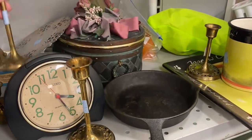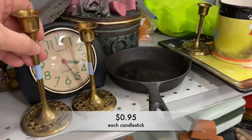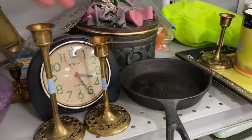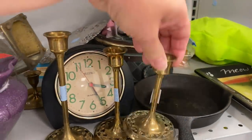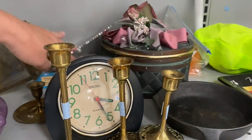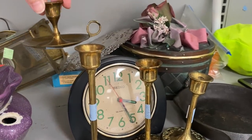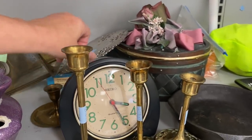I do love brass, so I saw these three brass candlesticks in a set — they were 95 cents each. I really liked the bottom; typically the bottoms are just plain and smooth, but these had a little bit of a more ornate design.